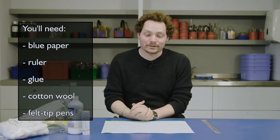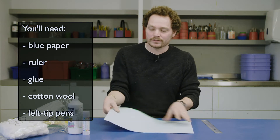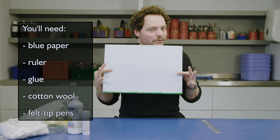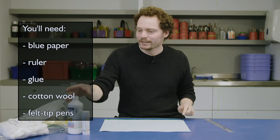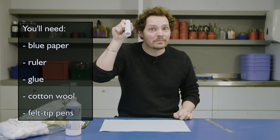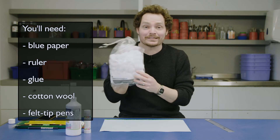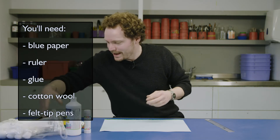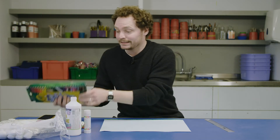So what do we need to make our cloud chart? First things first, we will need some A4 or A3 paper - I've got a lovely piece of A3, a nice sky blue. You're also going to need a ruler, some glue - I've got some PVA or a glue stick. We're going to need some cotton wool balls, or any cotton wool, just for that realistic cloud appearance. And then I've got some felt tips because I'm going to need to do some colouring in as well. And that is everything we need.